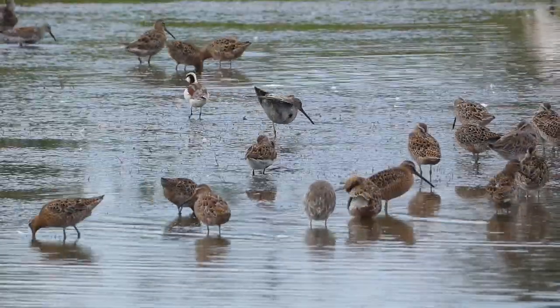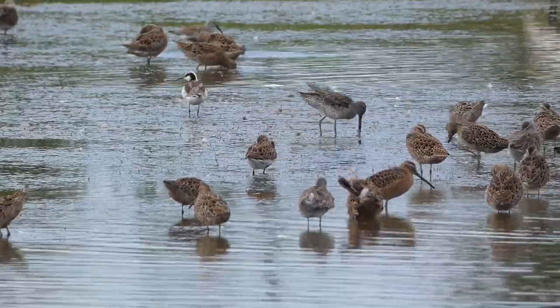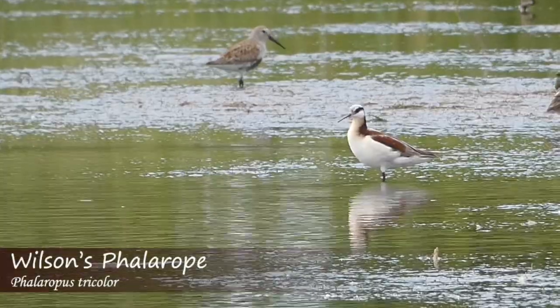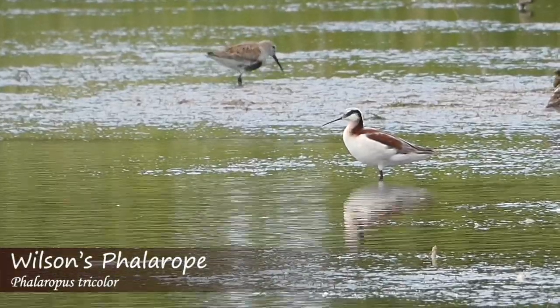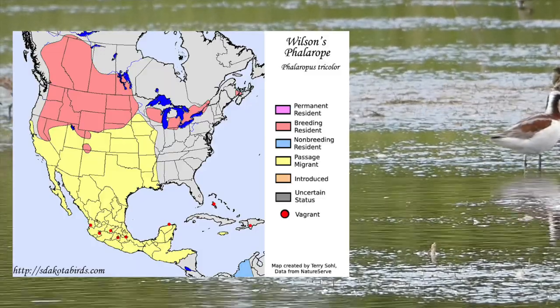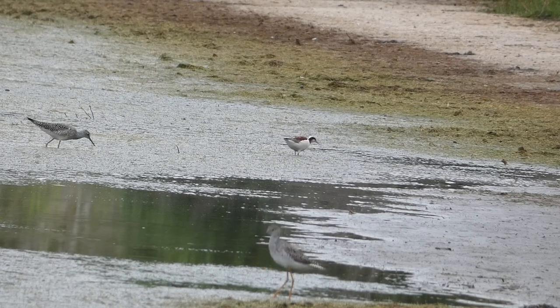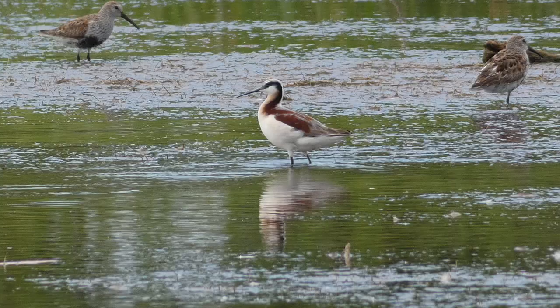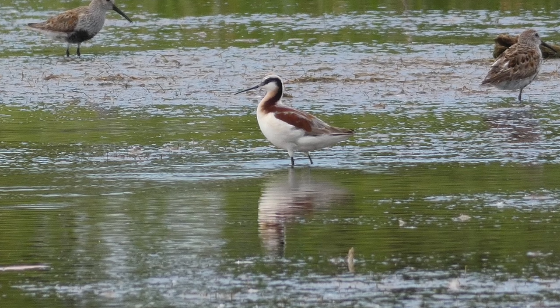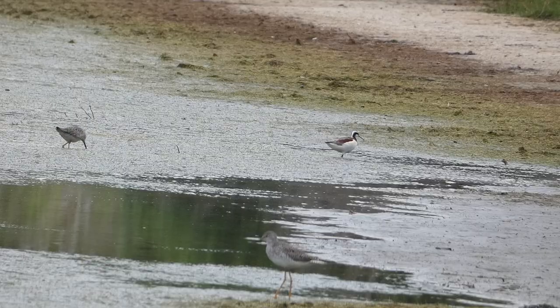Although there was a phalarope present, it turned out to be a Wilson's phalarope and not the red-necked phalarope. The Wilson's phalarope is a vibrant migrant in Louisiana. They are known for spinning around in the water to corral the invertebrates they feed on. Female Wilson's phalaropes in breeding plumage have a dark line down their neck with peach coloration and a striking white body. Female phalaropes will mate with multiple males, and males raise the young by themselves.